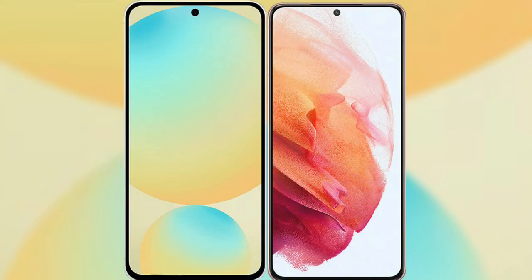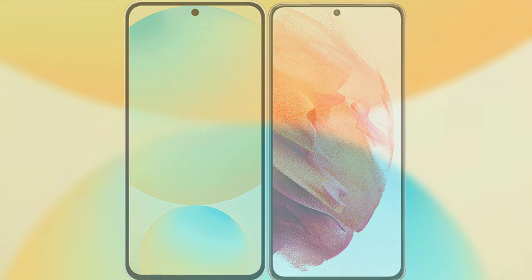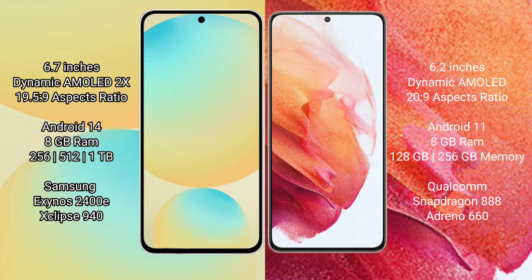I will compare the new Samsung Galaxy S24 FE with Samsung Galaxy S21. Samsung Galaxy S24 FE has a 6.7-inch Dynamic AMOLED display and aspect ratio 19.5:9. Samsung Galaxy S21 has a 6.2-inch Dynamic AMOLED display and aspect ratio 20:9.